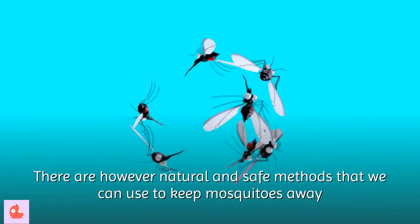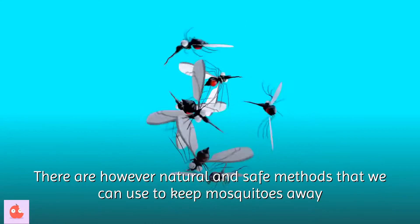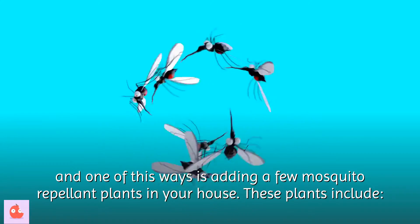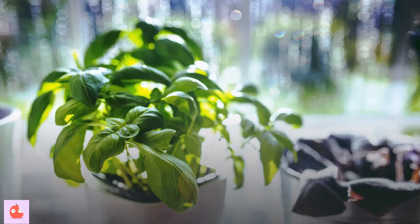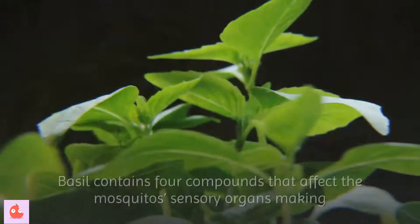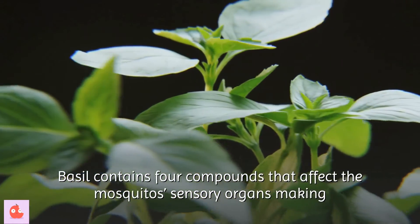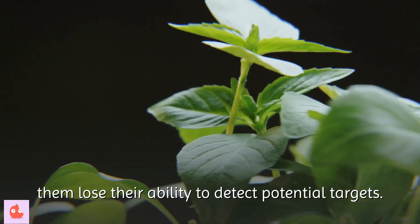There are however natural and safe methods that we can use to keep mosquitoes away, and one of these ways is adding a few mosquito repellent plants in your house. These plants include: 1. Basil. Basil contains four compounds that affect the mosquito's sensory organs, making them lose their ability to detect potential targets.